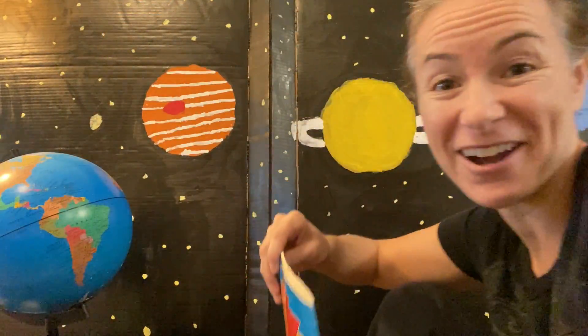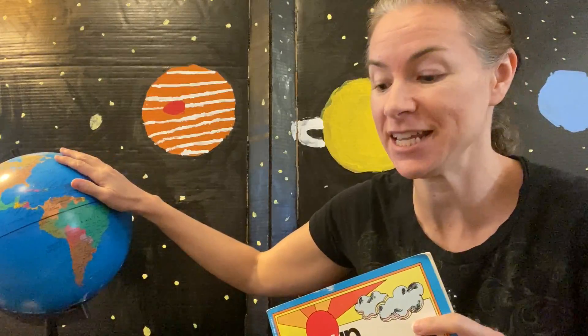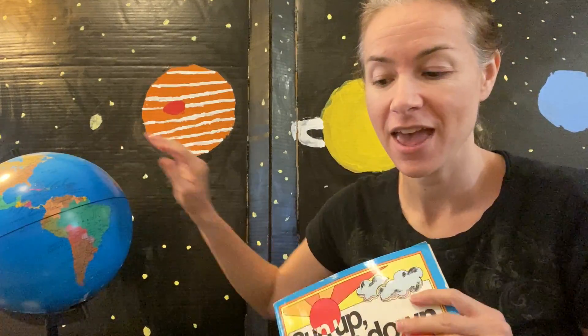I hope you enjoyed that. We're going to learn more about this and we're going to use our planet Earth and a flashlight to shine like the Sun to see how that works. Bye guys!